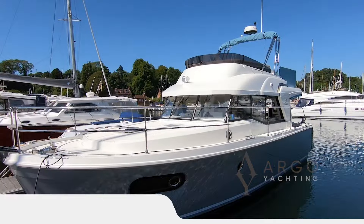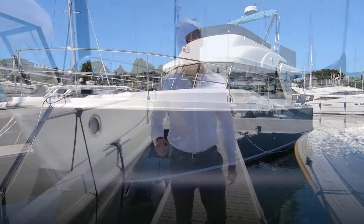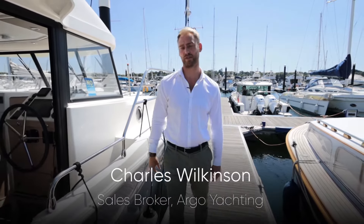Good morning. We've just listed this 2021 Beneteau Swift Trawler 35 for sale on brokerage. I'm really excited to show you this boat — it's got some really awesome options and features.